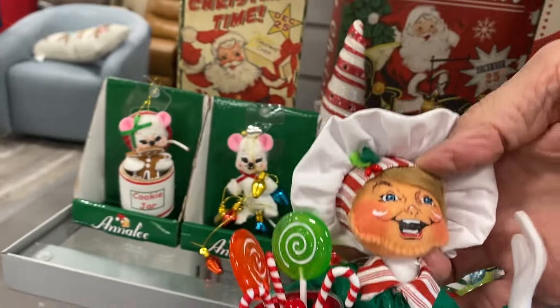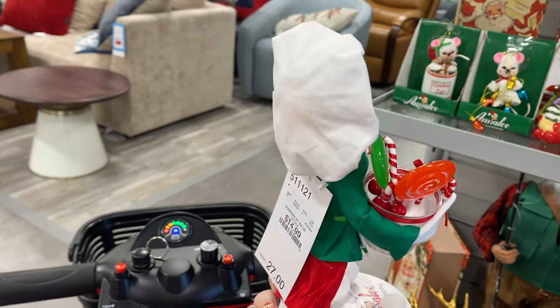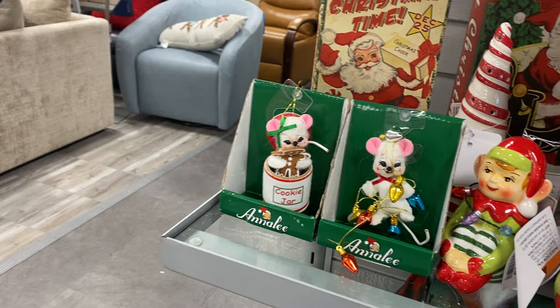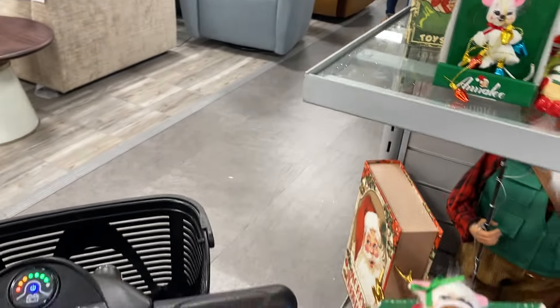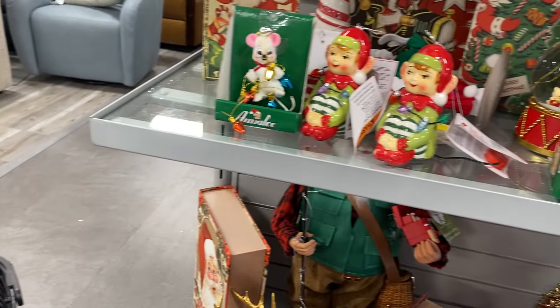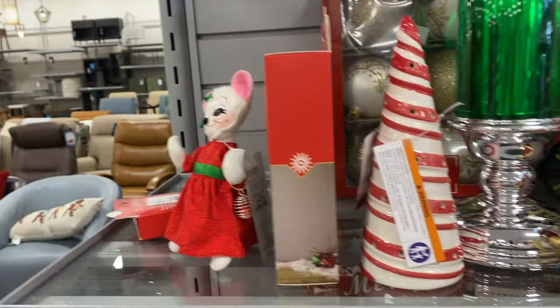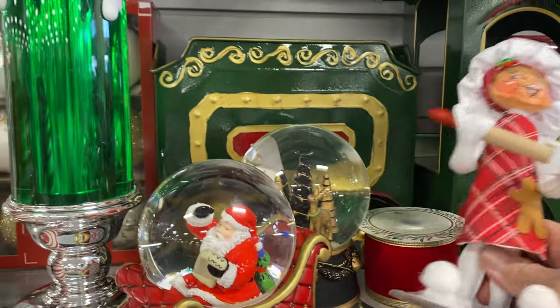Oh, she's cute. Let's see the back — $14.99. That's not bad. Oh, that one's cute, the little cookie jar with the gingy in it, and that is $12.99. I do collect Annalise. I haven't in a long time. I have a ton of them.